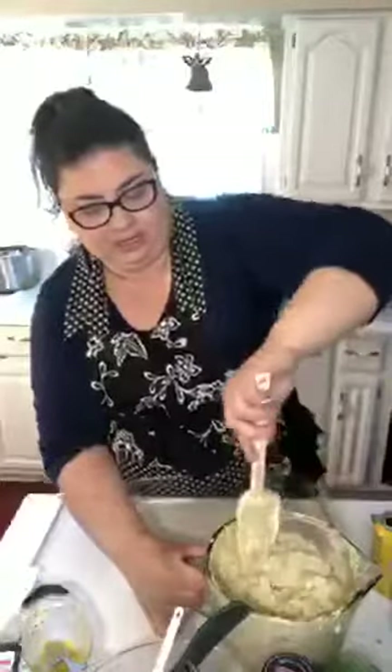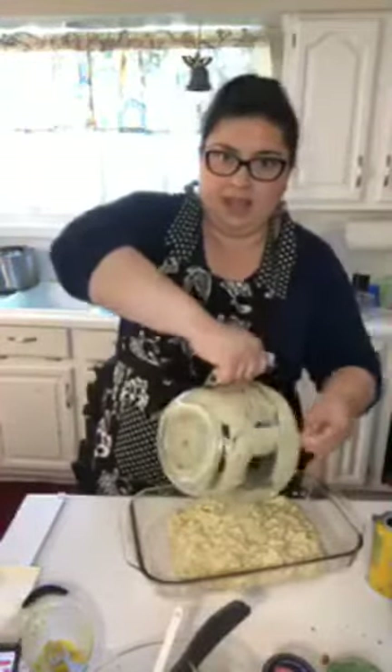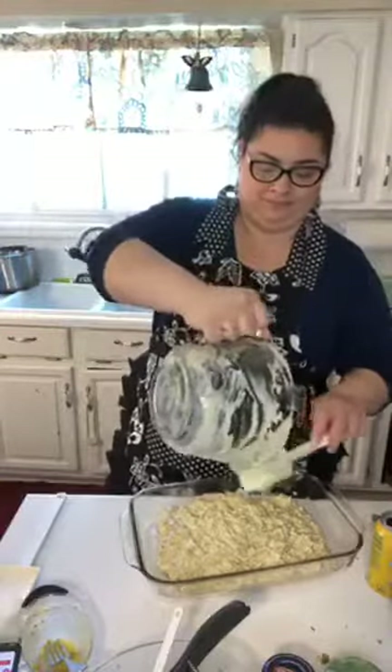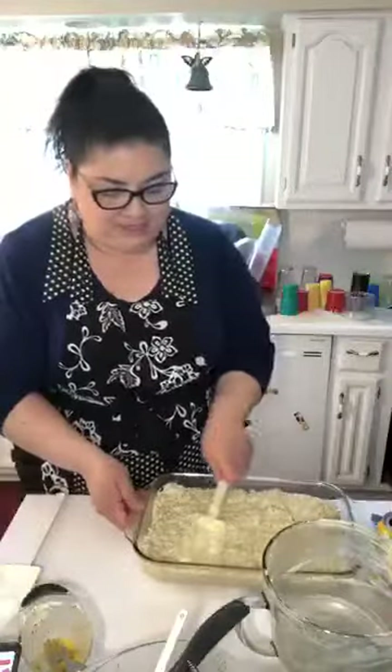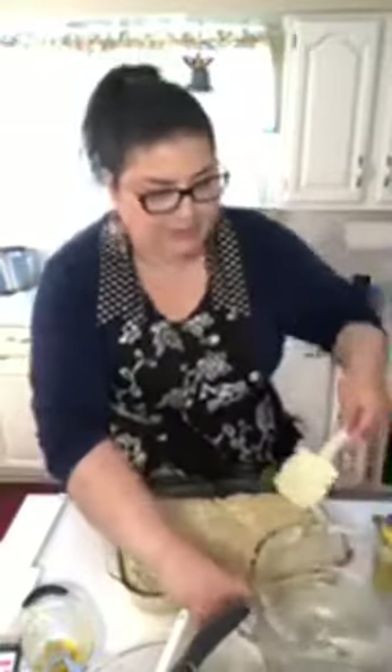Mix it all up — smells really good, super creamy. I told you I don't even think I have an eight by eight dish — that's on my list. I already greased the pan and now I'm going to put all this in here. Then it just says to put some mozzarella cheese on top. Doesn't that look good? Look at this spatula — it really does a nice job. I'm glad I did more because you can imagine if I'd tried to put this all in an eight by eight! Mom, looks like you're gonna have to come over and get some of this.